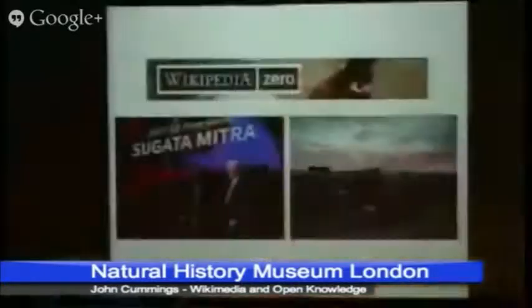Sugata Mitra's TED Talk is amazing. He's done lots of experiments looking at how much people can teach themselves on their own. He took a computer into a small village in rural India, didn't tell anybody how to use it or what it was — this is where no one could speak English, and all the information on it was in English. He came back three months later, and they asked for a better mouse and a faster processor.